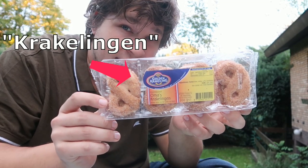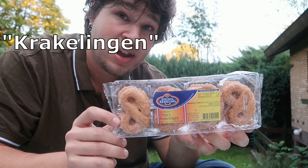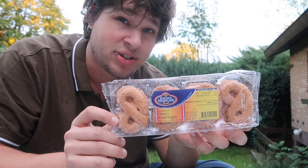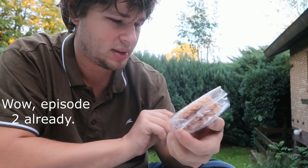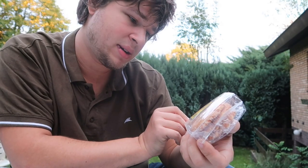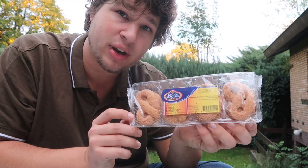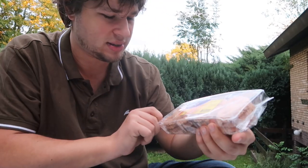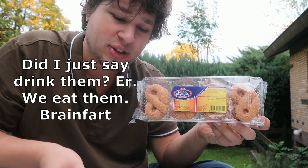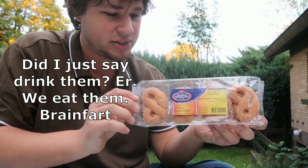Krakelingen are a Dutch snack. They are cookies made with butter, a lot of sugar, and probably other ingredients as well. Dutch people drink them sometimes when we are having coffee or lunch.